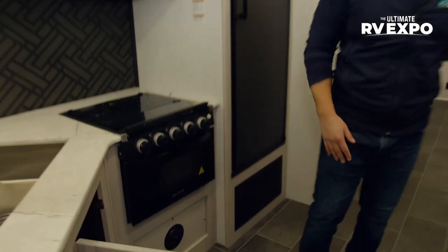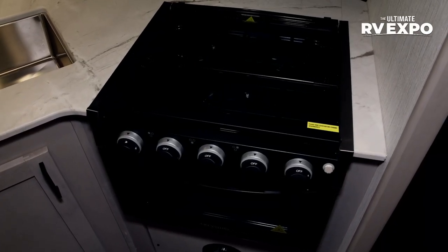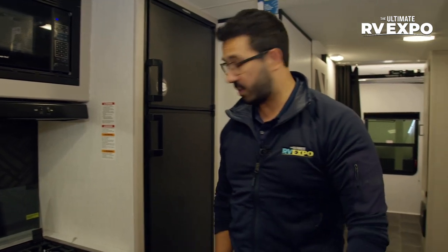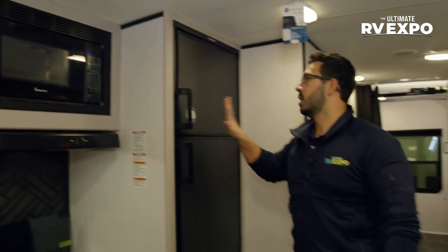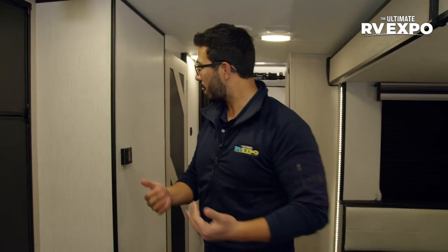Storage underneath the sink as well — you can probably fit a smaller trash can in there. You'll see the three-burner cooktop, which is recessed with a glass cover you can fold up to access. This is a Graystone unit; the knobs do light up with a blue light. Underneath is the oven space — room to cook cupcakes or a pie, something smaller. Good storage up top next to the microwave, and of course your eight cubic foot gas-electric refrigerator. A lot of manufacturers have gone to 12-volt, which cools down quicker, but the nice thing about gas-electric is you have two fuel options: shore power or propane, which can be a huge advantage depending on your style of camping.